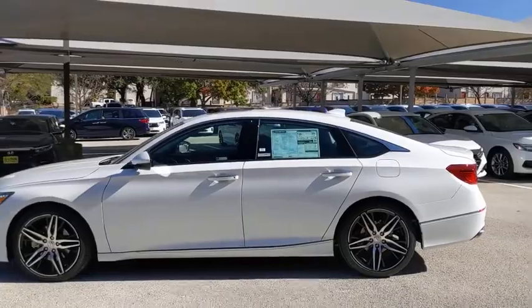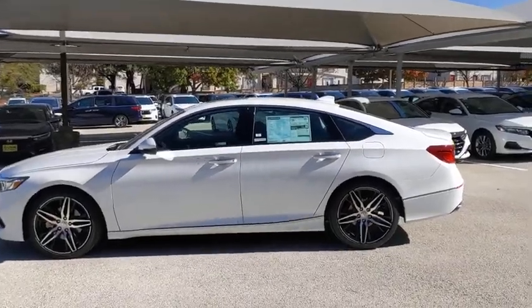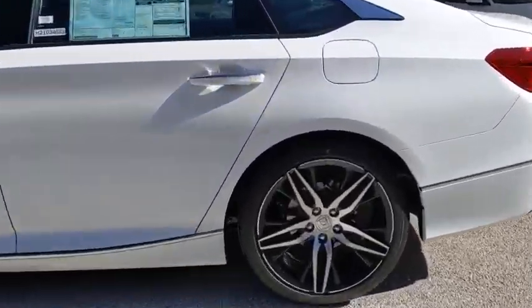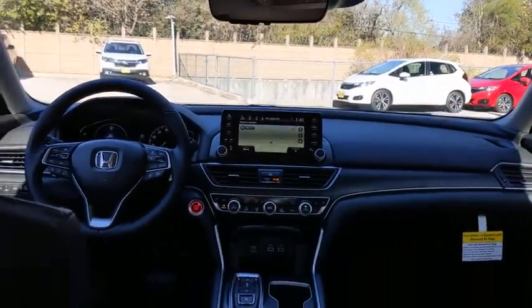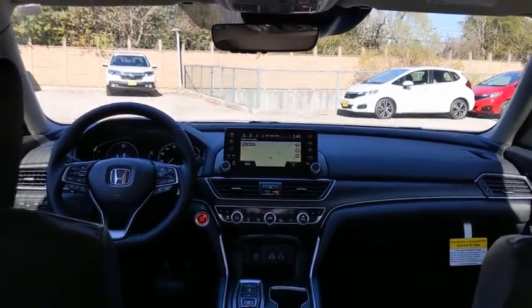Backup camera, remote engine start, anti-lock braking system, keyless entry, navigation system, steering wheel audio controls, lane departure warning, traction control, stability control, power passenger seat, leather wrapped steering wheel.